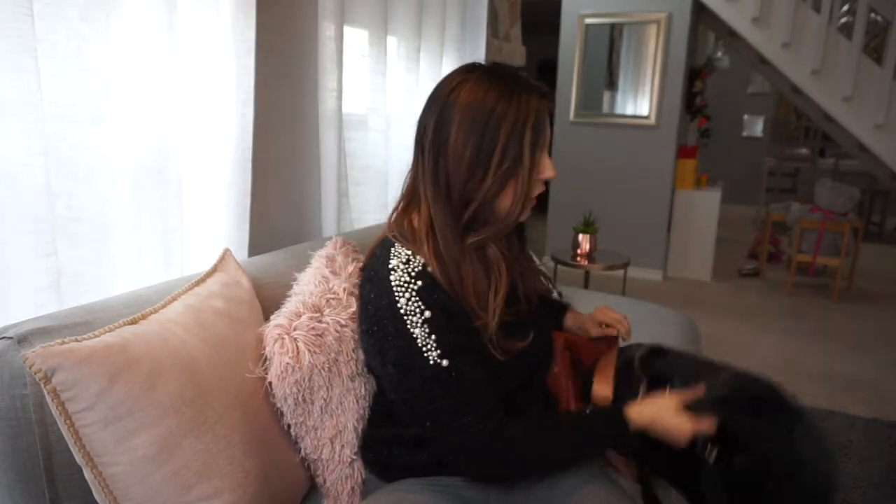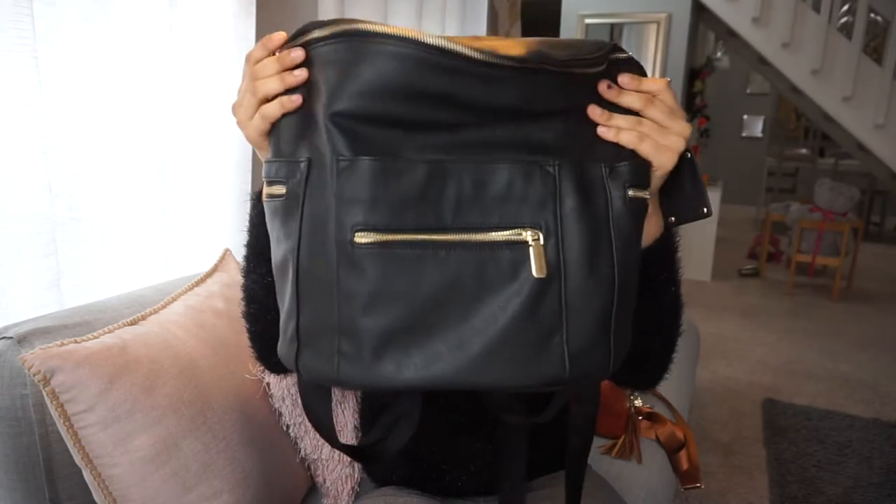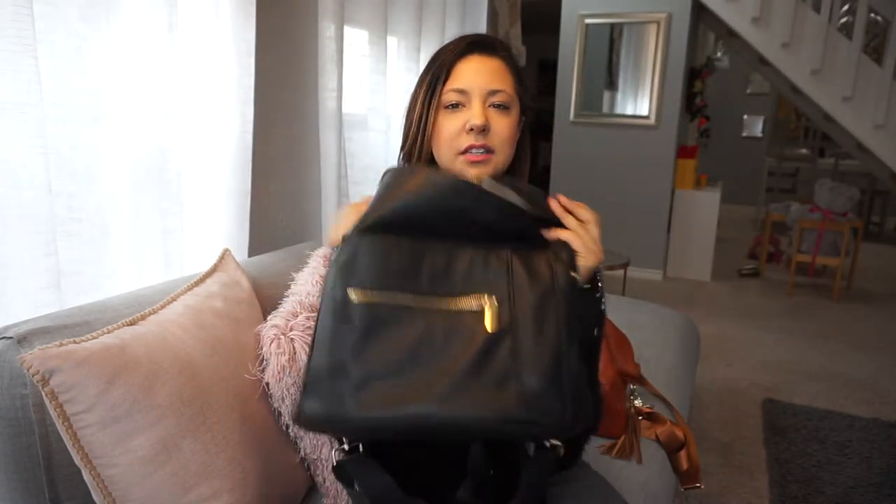So I wasn't looking for knockoffs or anything that was just like the Fondesign bag. I just started searching for any bag that I would really like, and Amazon is always my go-to — I'm not affiliated with them, I just order from them all the time. I started looking on there and I found Miss Fong, which is one of the bags I'll be showing you today. It's actually the black bag, this one right here — this is the Miss Fong bag, but it's not the first bag that I ordered.